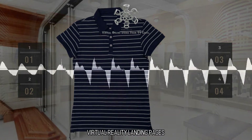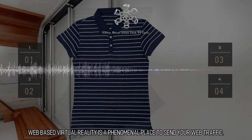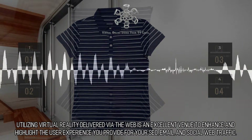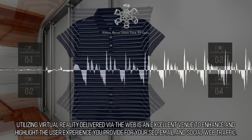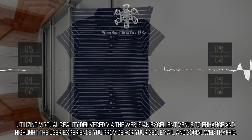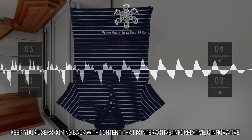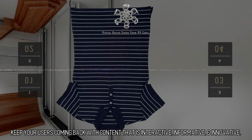Virtual Reality Landing Pages: Web-based virtual reality is a phenomenal place to send your web traffic. Utilizing virtual reality delivered via the web is an excellent venue to enhance and highlight the user experience you provide for your SEO, email, and social web traffic. Keep your users coming back with content that is interactive, informative, and innovative.